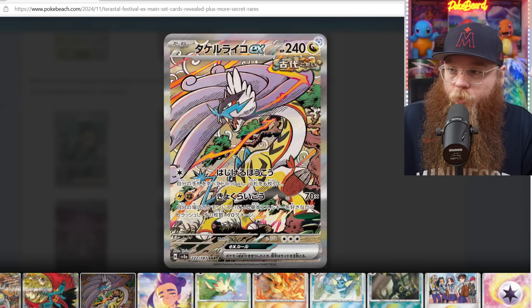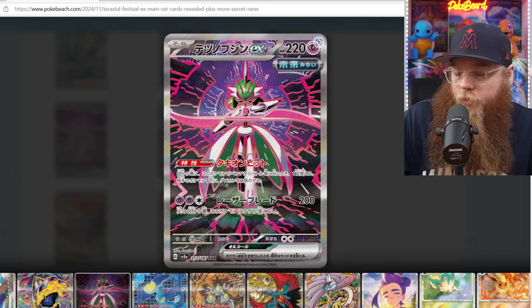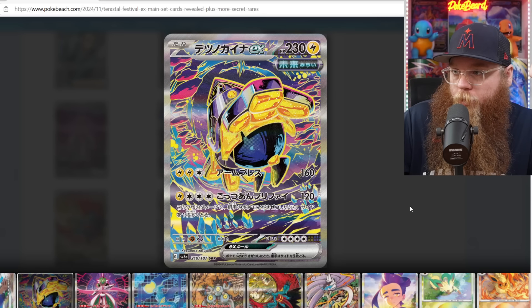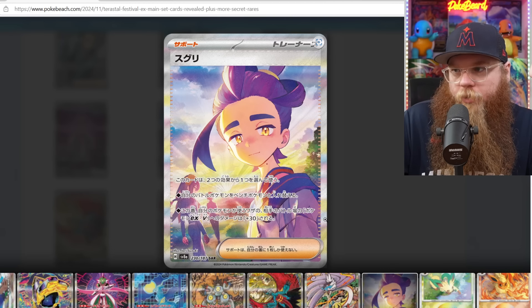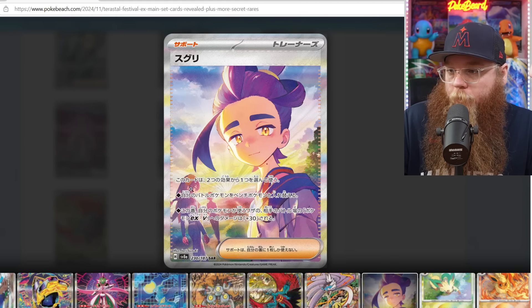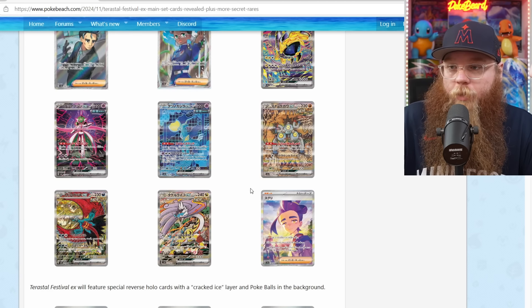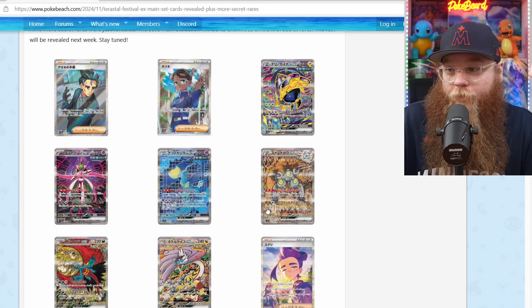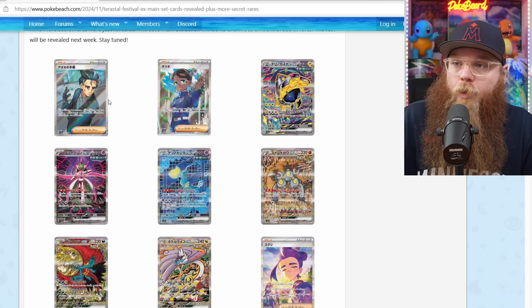We do have Raging Bolt too. The Iron Valiant also pops. The colors on this Iron Hands are really, really nice. And then we did get a special illustration of a trainer — I think his name's Kieran. I'm not a trainer fan, but this is a pretty nice picture, very nice scene. Let me know down below your guys' favorite special illustration rare from this lot. We still have a lot of special illustration rares to go, and I cannot wait to see the entire set.